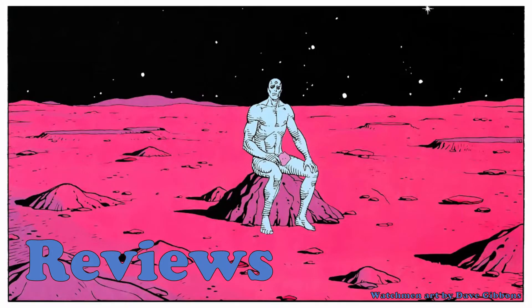There were over 90 books last week and I'm reviewing three of them. First up this week we have The Sentry number two, written by Jeff Lemire with art by Kim Jacinto.